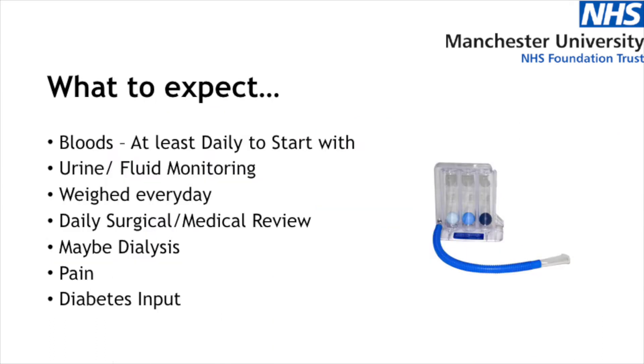Every single day we keep a close eye on you after your transplant operation — regardless of whether it is a kidney transplant, pancreas transplant, or both. You will be closely monitored on the ward. You will be doing blood tests at least every day, and more than once a day if needed. We will keep a close eye on your input and output, which means how much you drink and how much urine you pass. We will also weigh you every day to keep an eye on how much weight you've gained or lost during your stay in hospital.